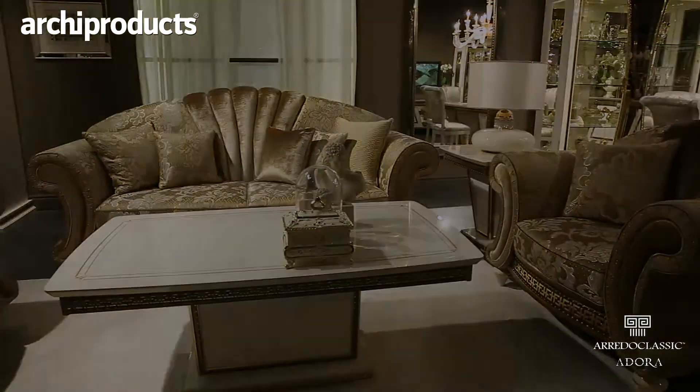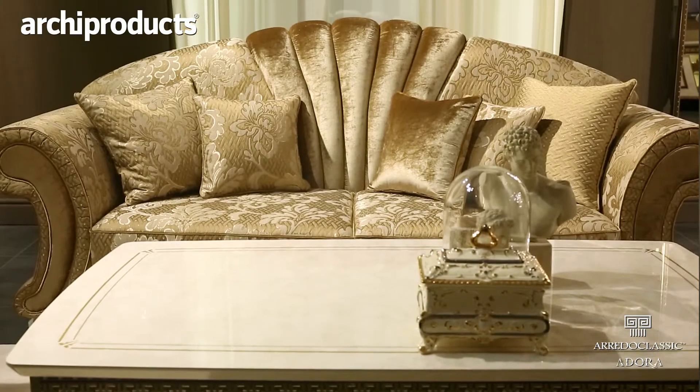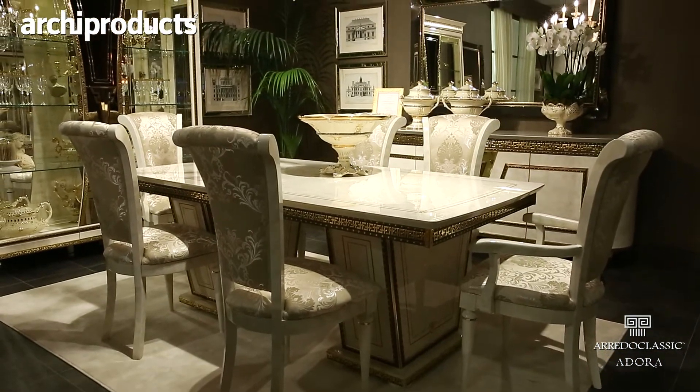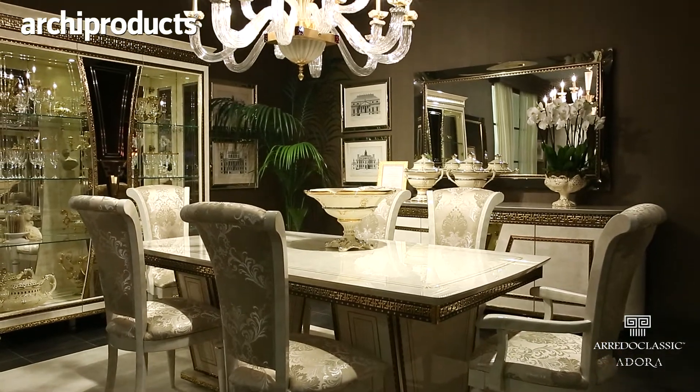This year, Aredo Classic is introducing a new collection named Fantasia. It's a classic style collection complete with bedroom, dining, and living room sets. New materials and new colors, such as bronze and gold, are combined together in a shape that is a little more than classic, moving toward a neoclassical design.